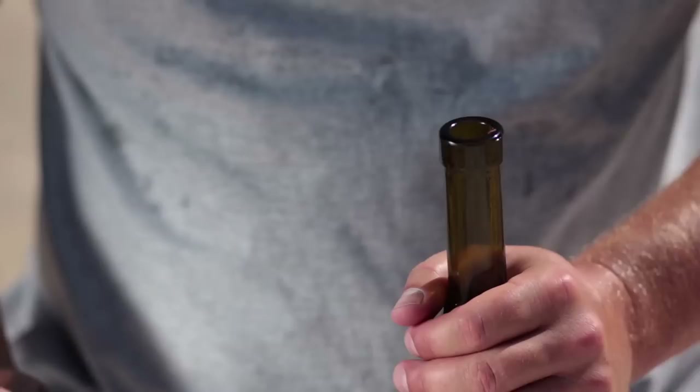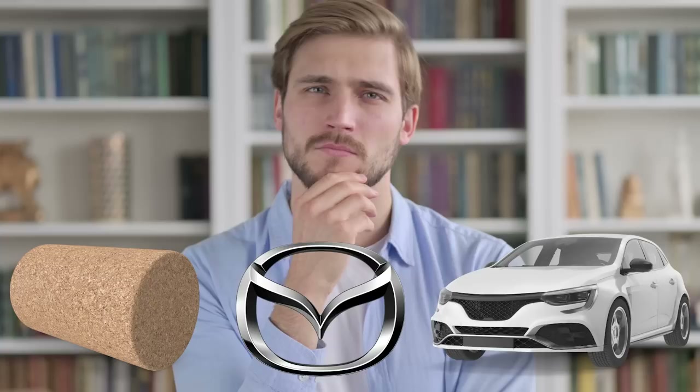Hello guys, tell me: what is the first thing you associate with a cork tree and cork? Well, bottles of wine seem to be plugged up with it, and this material can sometimes be used in construction. All of this is true, but it is unlikely that it will occur to you that there may be a connection between a cork and a car — more precisely, a specific car brand.